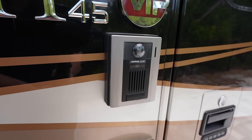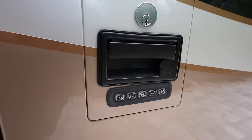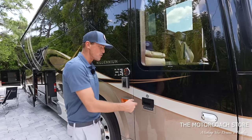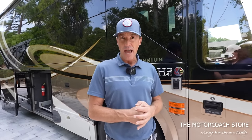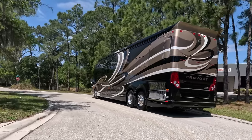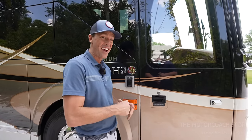Here we have the Airphone doorbell camera with nice Millennium badging, key code entry for the front door, and cameras around the coach. Let's take a look inside the coach, and then we're going to take it for a test drive. I also want to show you how the slide rooms operate, so definitely worth watching the whole video to see how smooth this is going down the road. Let's check out the interior of this bath and a half Millennium.